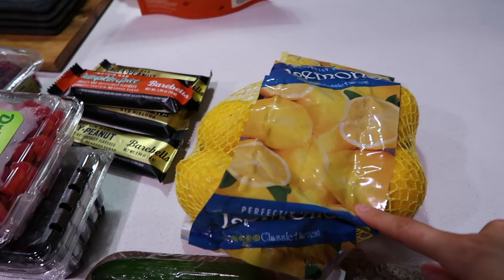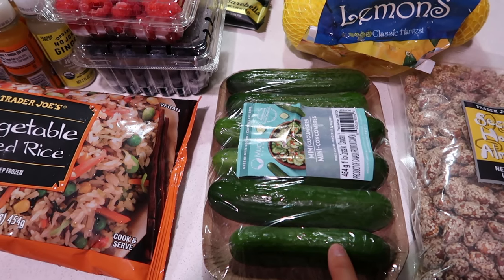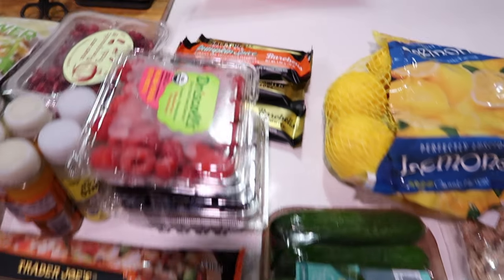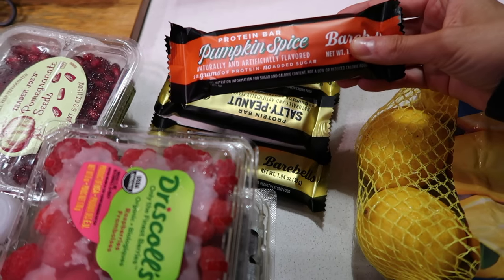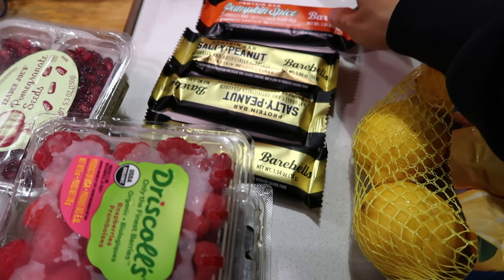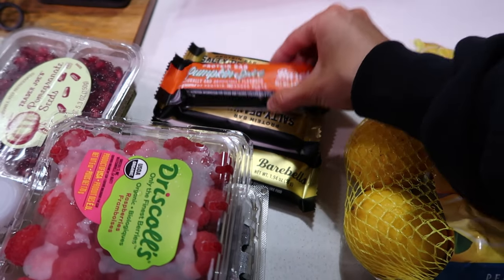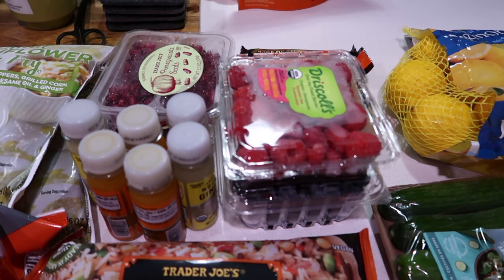First is the sesame honey almonds — Christian loves these. I got some lemons, cucumber — I've been loving cucumber with cottage cheese and everything bagel seasoning as a snack, it's so yummy. Got some protein bars; I did get a pumpkin spice one. I only got one because I didn't know if I'd like it, but I really love the salty peanut flavor and also the caramel cashew. I got some fresh fruit this time, which I never do.